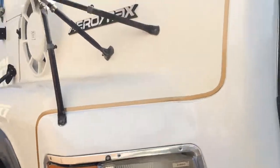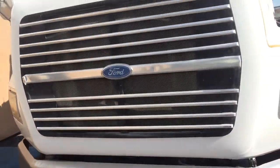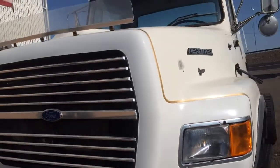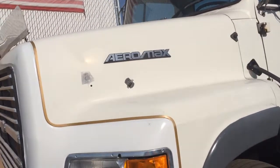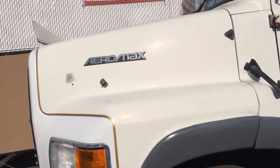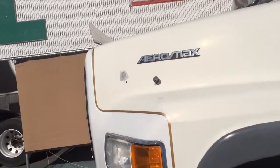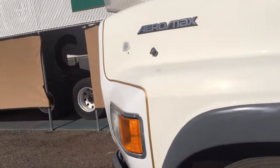Good front tires. Very nice truck. 229,000 actual miles, all put on by a local beverage company here in the Phoenix area. It's featuring a Cummins inline six-cylinder, 8.3-liter diesel engine, 275 horsepower. We'll open the hood now and show you how clean the engine compartment is.